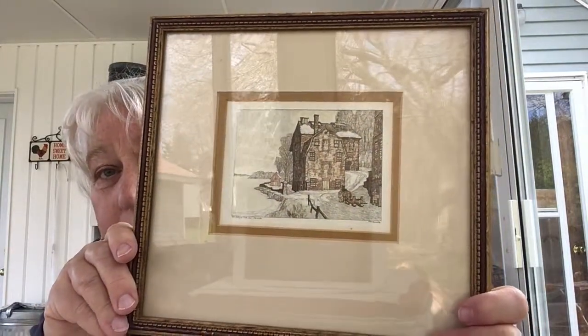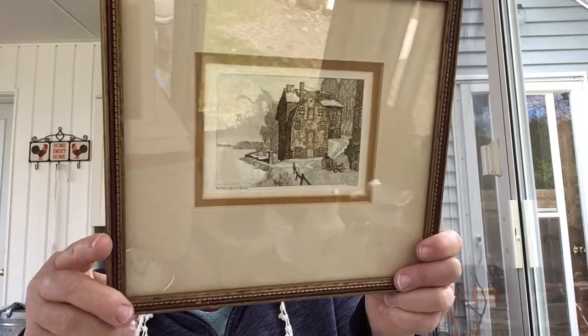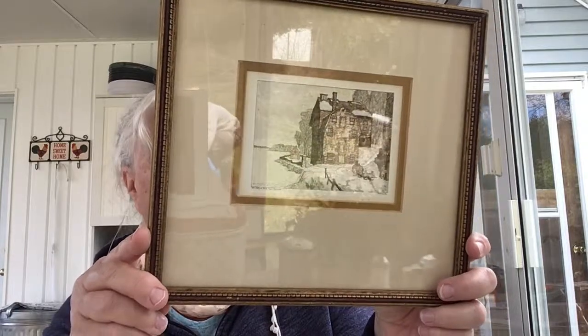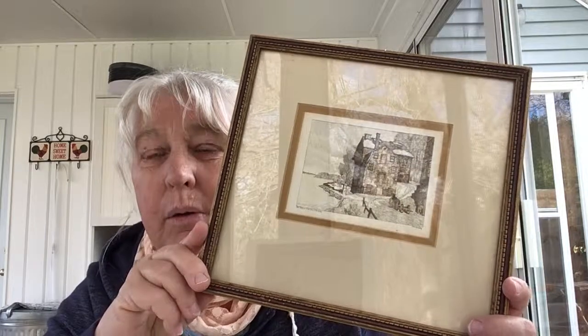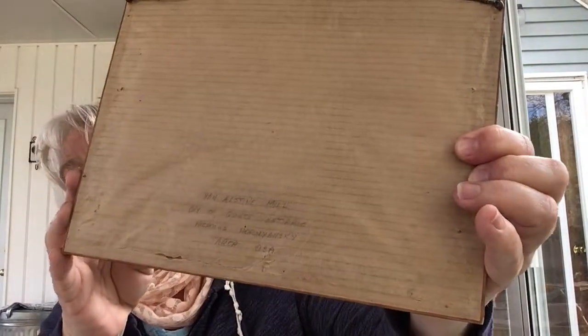I picked this up at the same time — something about it just appealed to me. My sister said, 'That's ugly, what do you want with that?' Anyway, this one says Val Alstein Mill Bay of Quinty and the artist is Nicholas Hornansky. It is also a colored aquatint etching. I was able to look him up — he's a very well-known artist, some of his work is hung in the National Gallery of Canada. His etchings go anywhere from about a hundred to three hundred dollars. I just need to find the right place to sell these.